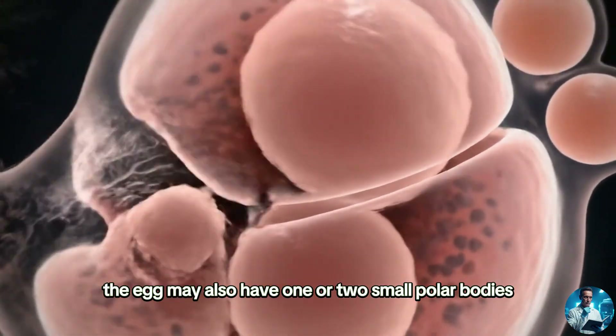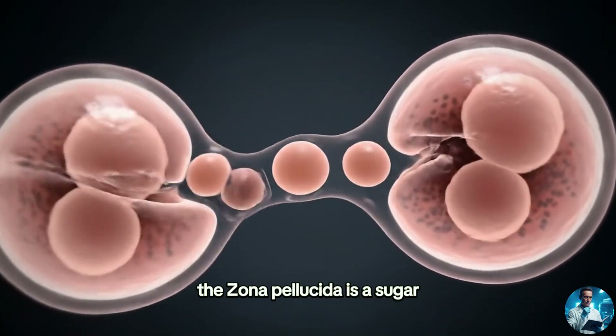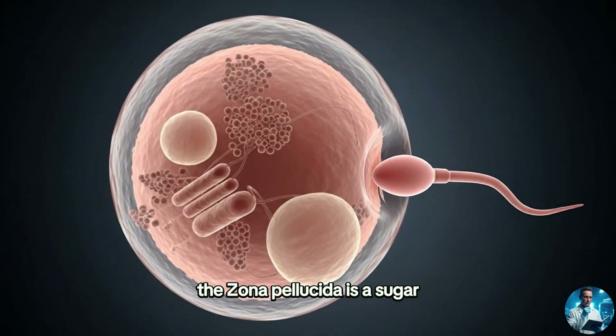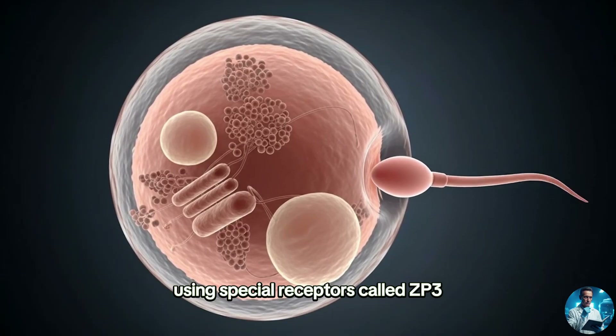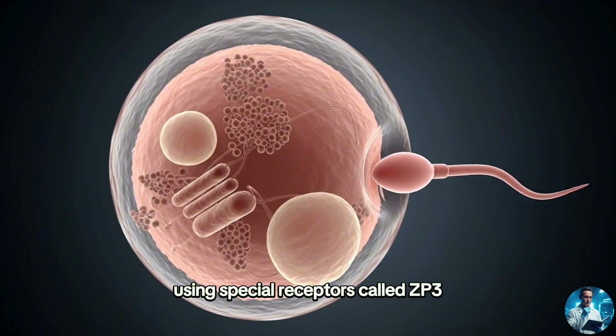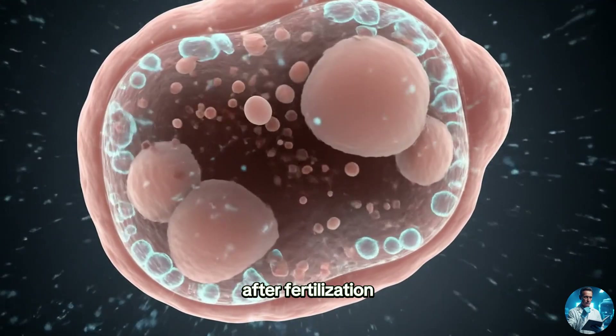Depending on its stage, the egg may also have one or two small polar bodies. The zona pellucida is a sugar protein layer that helps sperm stick to the egg using special receptors called ZP3. It also prevents more than one sperm from entering after fertilization.